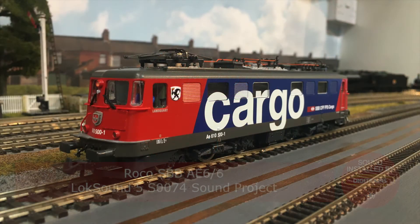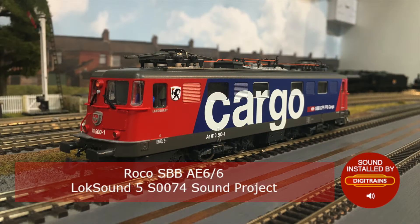Hi everyone, hope you're well. Here's a little video of a more unusual locomotive that passed through our workshop recently for a sound installation, and something of particular interest to the Continental modellers out there. This is a Rocco Swiss AE6/4-6 locomotive with an ESU LokSound V5 and it has the S0074 sound project installed.